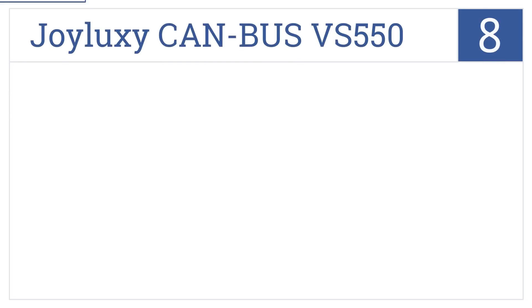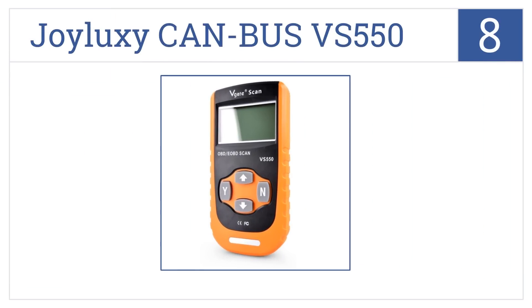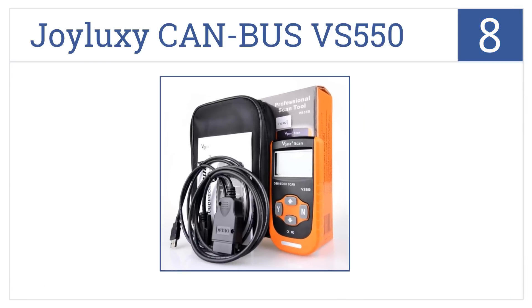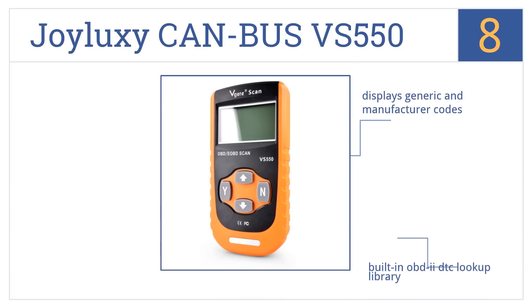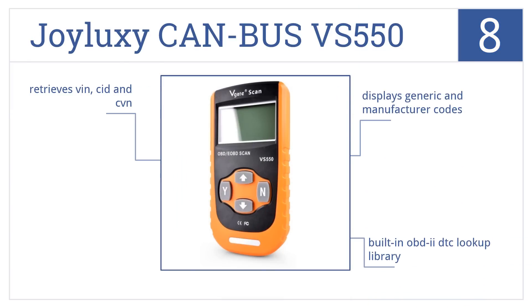The JoyLuxy CAN-BUS-VS550 is number 8 on our countdown. It delivers all 9 OBD2 test modes so you can accurately diagnose the toughest problems in seconds. It displays generic and manufacturer codes, has a built-in OBD2 DTC lookup library, and it retrieves VIN, CID, and CVN.